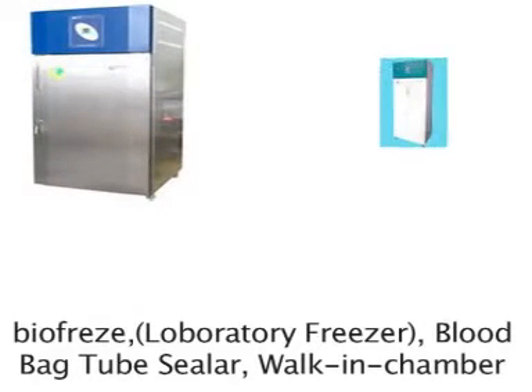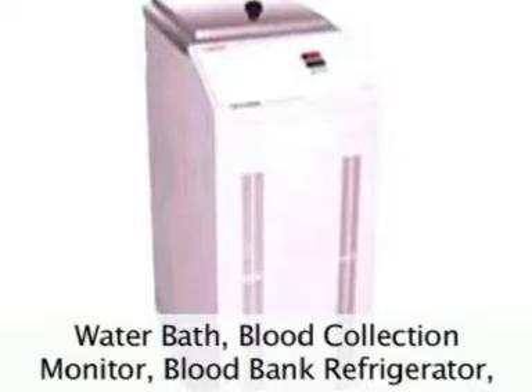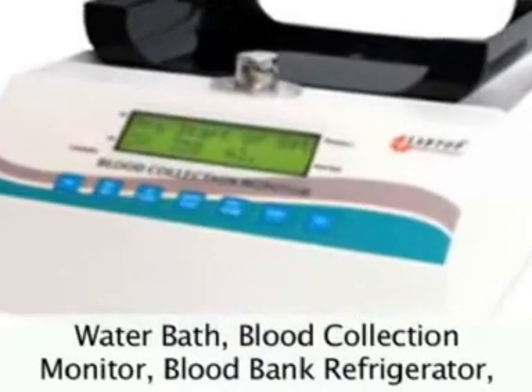Further products include Incubator Shaker, BioFreeze, Laboratory Freezer, Blood Bag Tube Sealer, Walk-in Chamber, Water Bath, and Blood Collection Monitor.